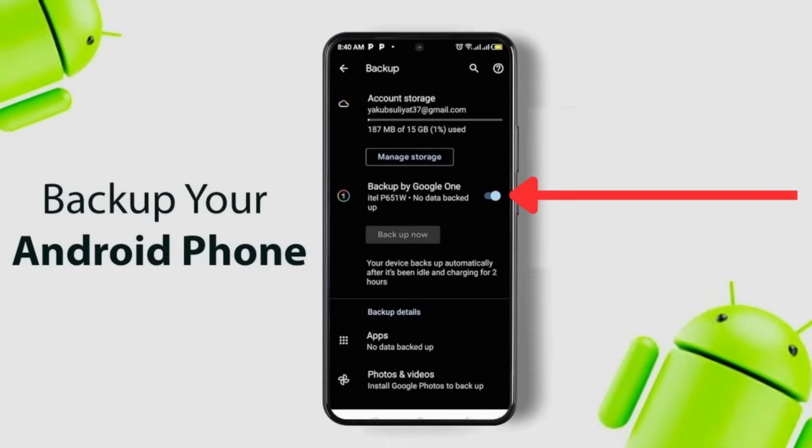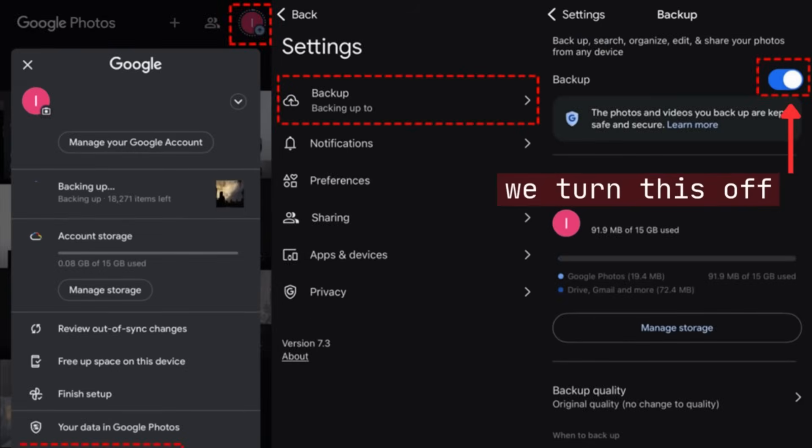If you have data backed up somewhere — when we first set up an Android device, you put in your email address and your backup is synced automatically. These days, your backup is automatically put onto Google servers or Google Cloud, so if you ever need your data you can sync it to another phone. But some of us switch off the backup to keep our free Google storage from getting full.